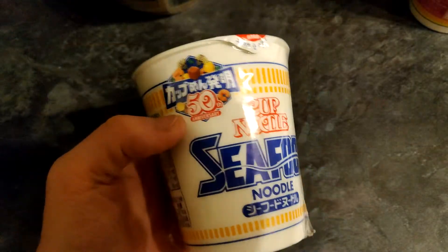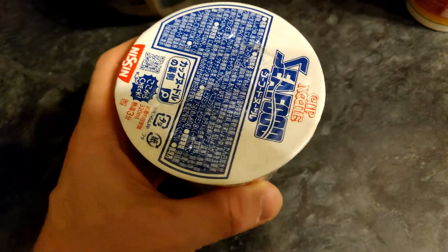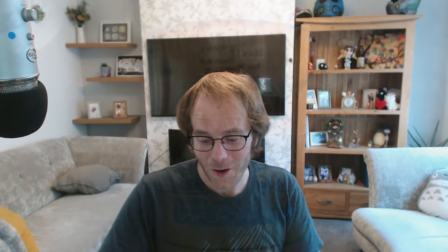We've got three cup noodles. This one is a standard seafood flavored cup noodle celebrating their 50th anniversary. Interestingly, Nissin also released a ramen broth-flavored fizzy drink for the 50th anniversary — I'd love to try a curry broth fizzy drink! We've also got a red seafood version, which is the spicy alternative. Maybe I could do a video comparing the standard one versus the spicy one — I have a feeling I already know which will be better!